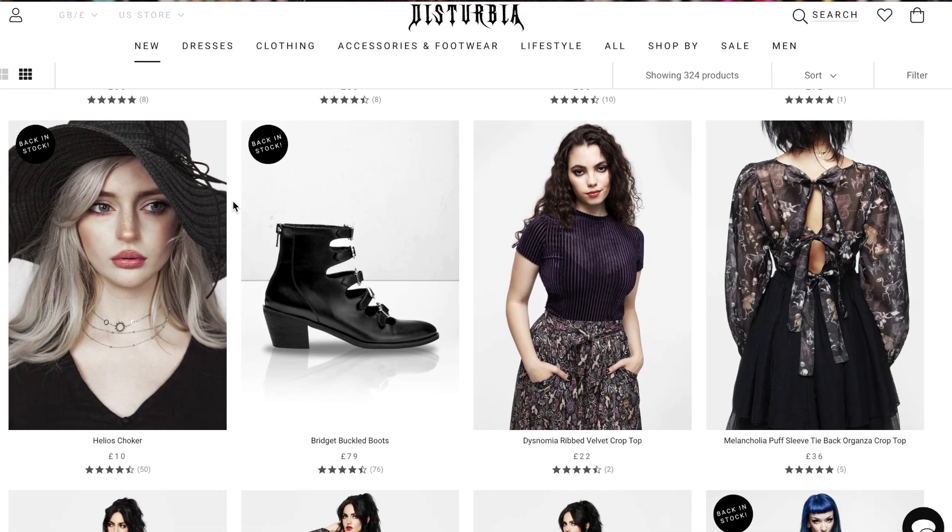I wouldn't necessarily classify my own style as emo or goth or alternative in any way, but I do really like bits and pieces from the aesthetic. Even though I'm not that, I really like their clothing and I feel like they're sort of wearable emo pieces — it doesn't even make any sense, I don't know. I'm going to show you a couple of pieces that I picked up, tell you what the quality is like, show you some try-ons and figure out together if this is a brand that is worth the money.